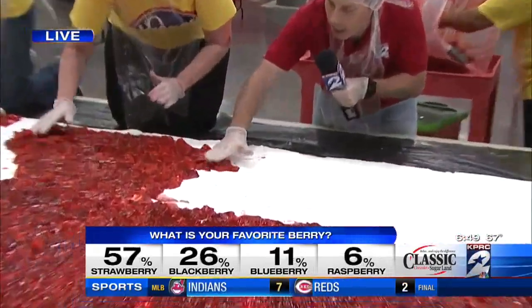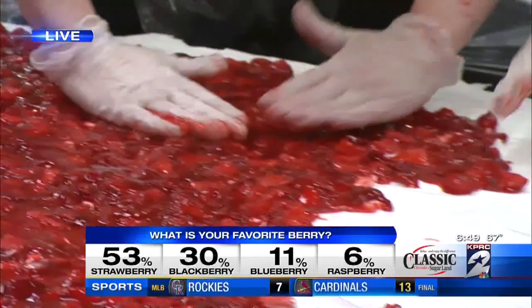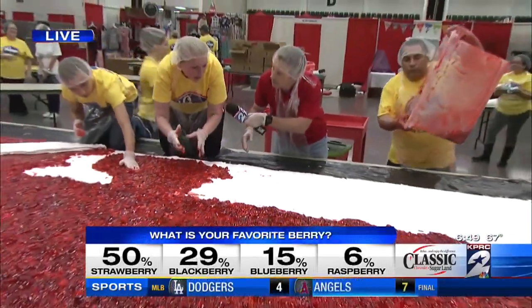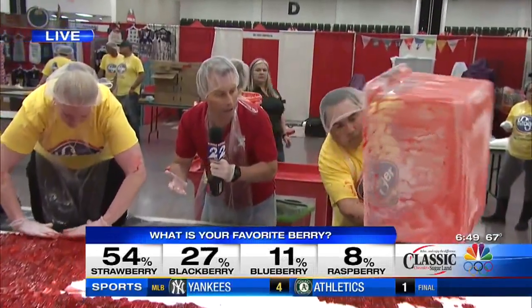So you just kind of have to spread everything out at this point. You're just going to roll your hands like this and spread it out. Make sure that everything — when you do this, if it gets too much white in it, you're not going to get the red color to cover it. So when you're doing it, you just want to roll your hands like that. It's a lot easier.